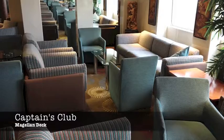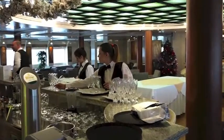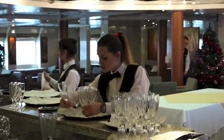This is the Captain's Club, an absolutely fantastic spot for a morning coffee or just a casual chat at any time during the day.